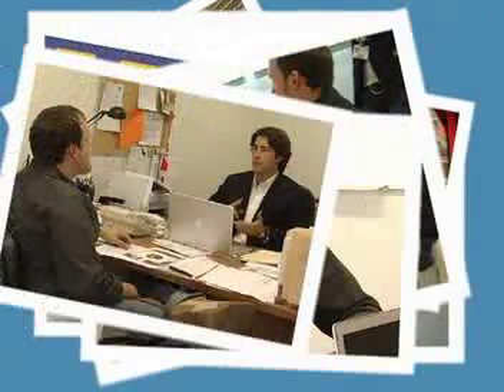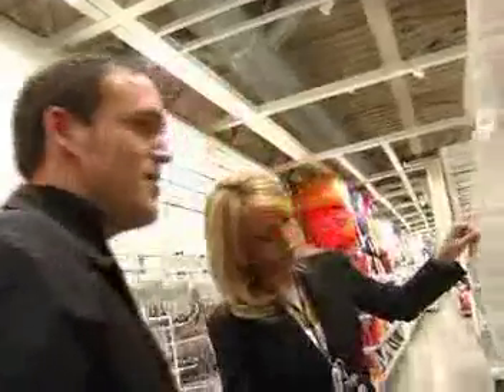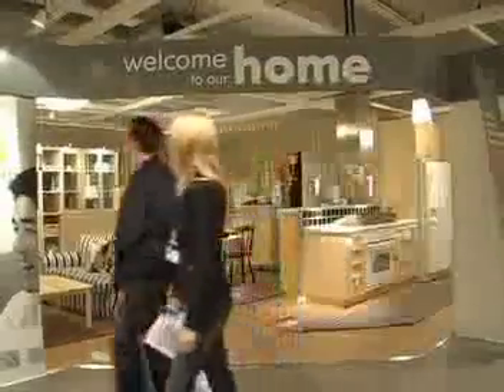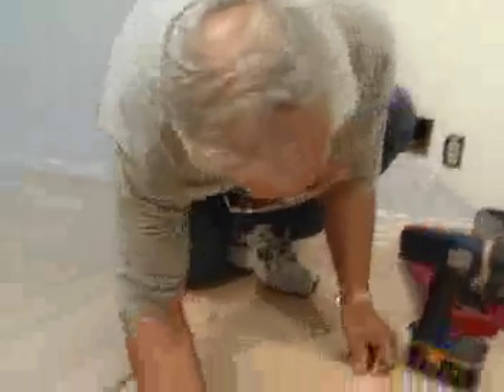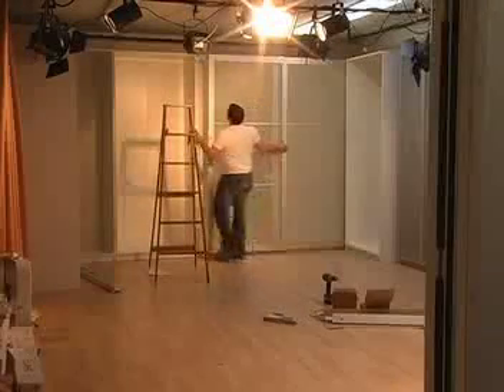In part one of our Studio 64 makeover edition, we brought in set designer Andrew Deppin and found some great items for the new studio at IKEA in Burbank. In part two we removed the old set and went to work installing the new set. Now it's time to take a look at the finished project.